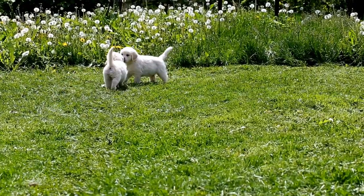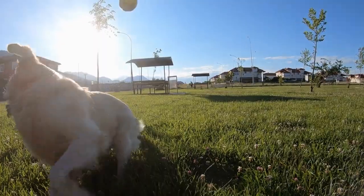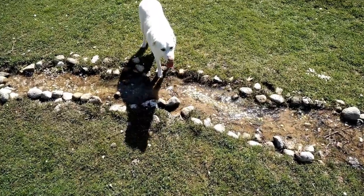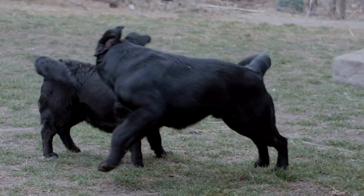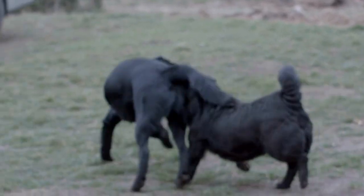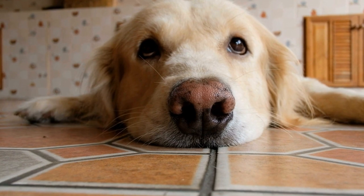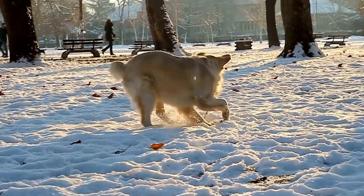Six: Fetch and Retrieve. Playing fetch and retrieve indoors can be just as enjoyable as outdoor activities. Use soft toys or balls that won't cause any damage to your home. Select a spacious area, preferably away from fragile items, and start throwing the toy for your Golden Retriever to fetch. Take breaks in between to give them water and prevent overexertion. Remember to reward them with treats and praise for their efforts.